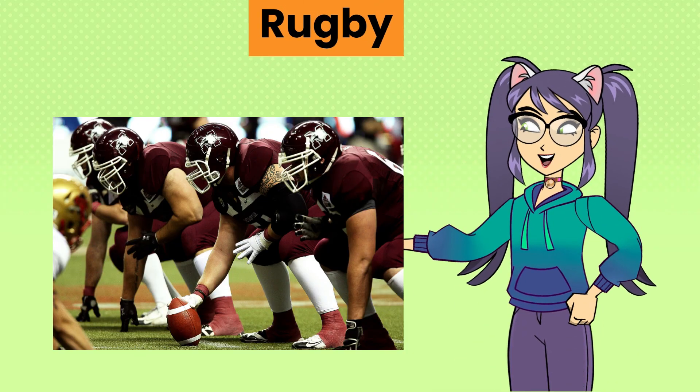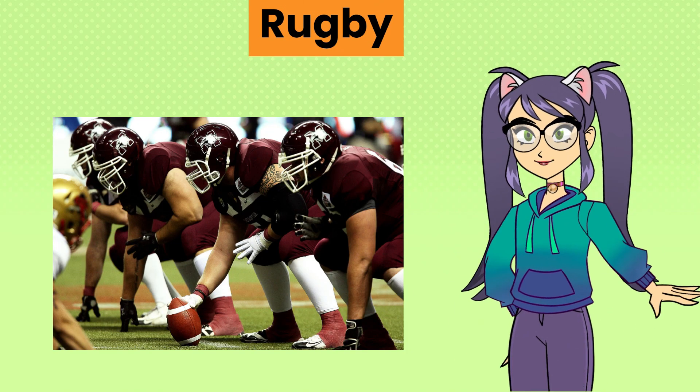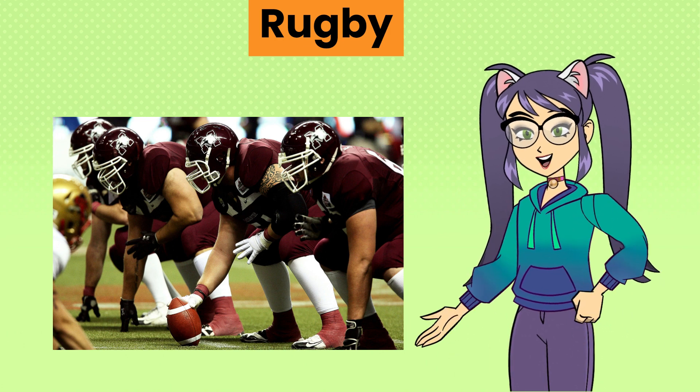Rugby, a team sport played with an oval ball where players advance by running with the ball or kicking it, aiming to score points by grounding the ball in the opponent's goal area.